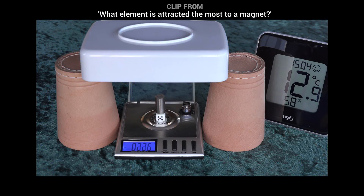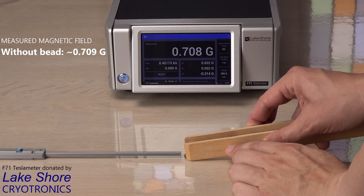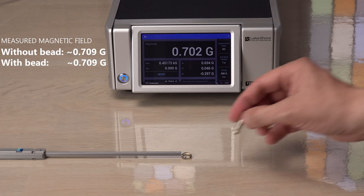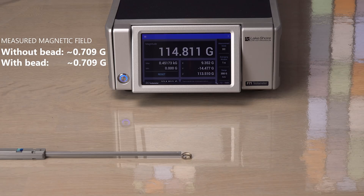Gadolinium has some interesting magnetic properties since it can be ferromagnetic at normal temperatures. I tried testing if the gadolinium bead is ferromagnetic — if it can have a magnetic field in itself, like a magnet. But I did not see any magnetic field coming from it, so it is likely just strongly paramagnetic.